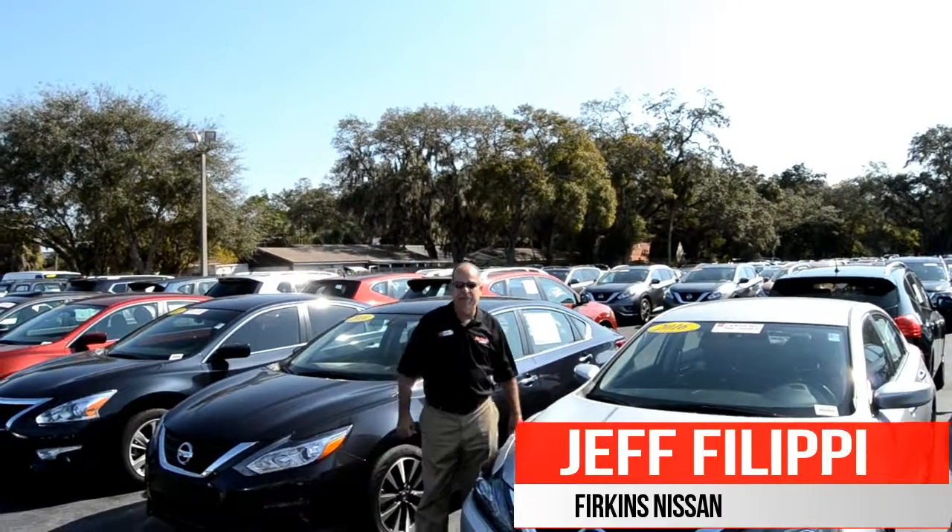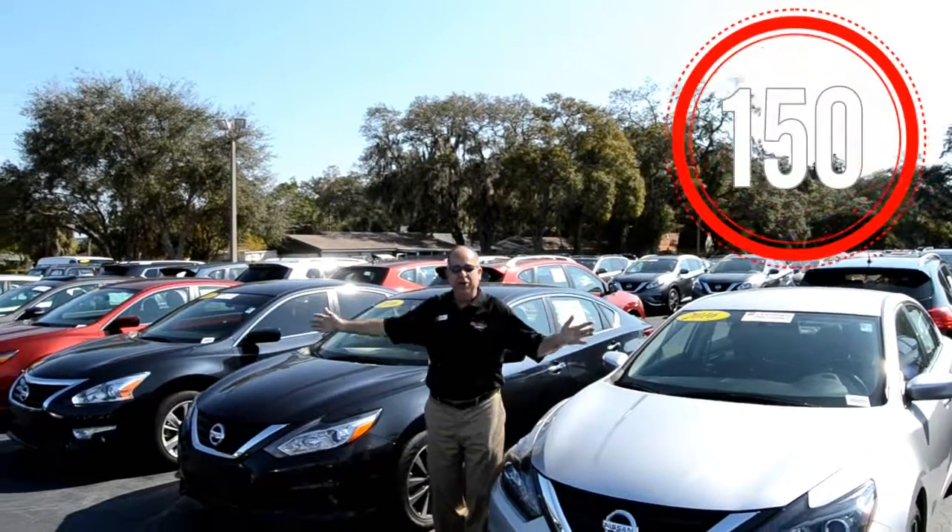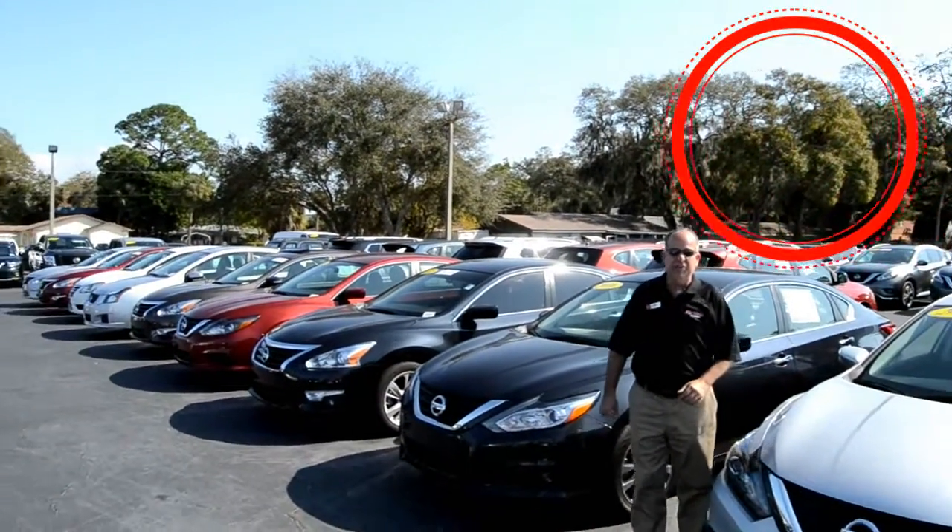Hello everyone, my name is Jeff Filippi here at Perkins Nissan. You're looking at our 150 pre-owned lot, just waiting for you to come out and see us.